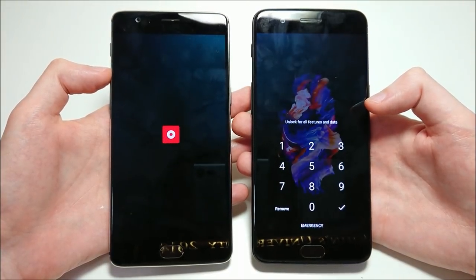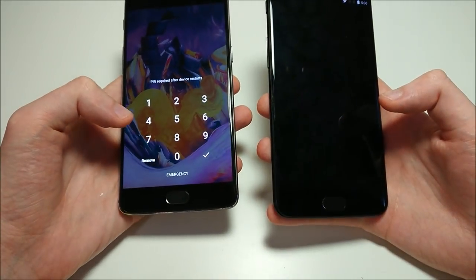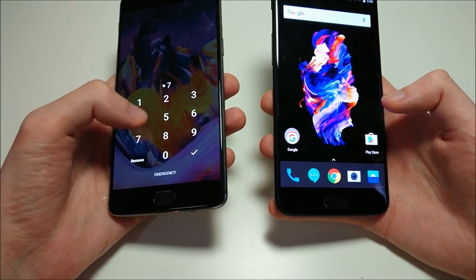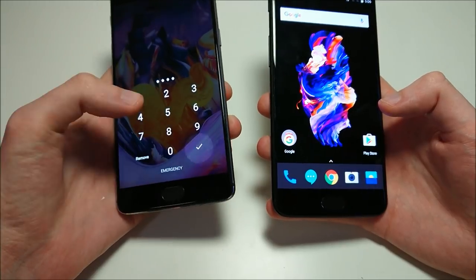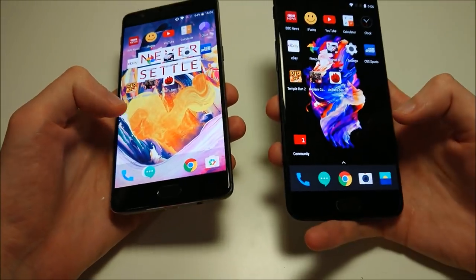As you guys see, the 5 is going to boot up first by a couple of seconds. The other major difference is the processor: the Snapdragon 821 with 6GB of RAM on the 3T, versus the latest Snapdragon 835 and either 6 or 8GB of RAM for the 5.